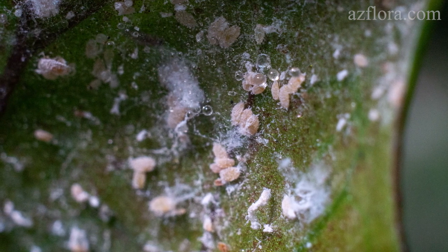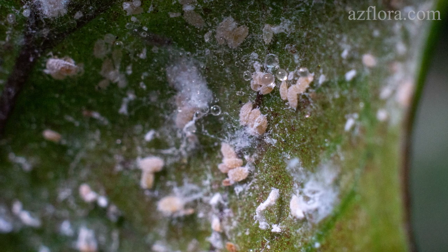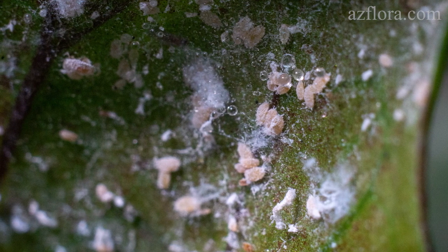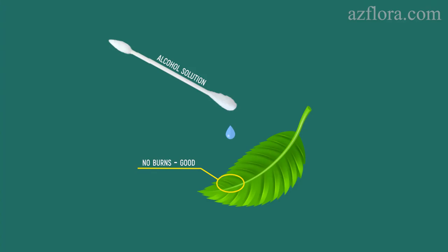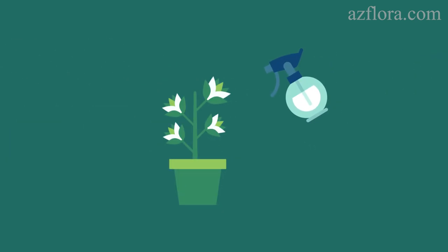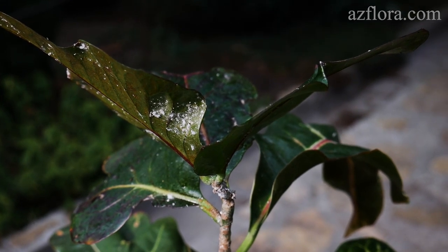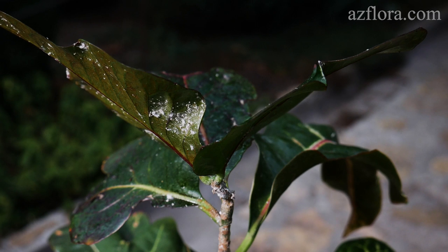If the plant is highly contaminated with mealybugs, we first test the plant for phytotoxicity for one or two days. Making sure that the alcohol doesn't cause any burns on the leaves, we then spray all of the plant with a 70% alcohol solution. If the alcohol contacts the pest, the mealybug dies 100% at all stages of development.